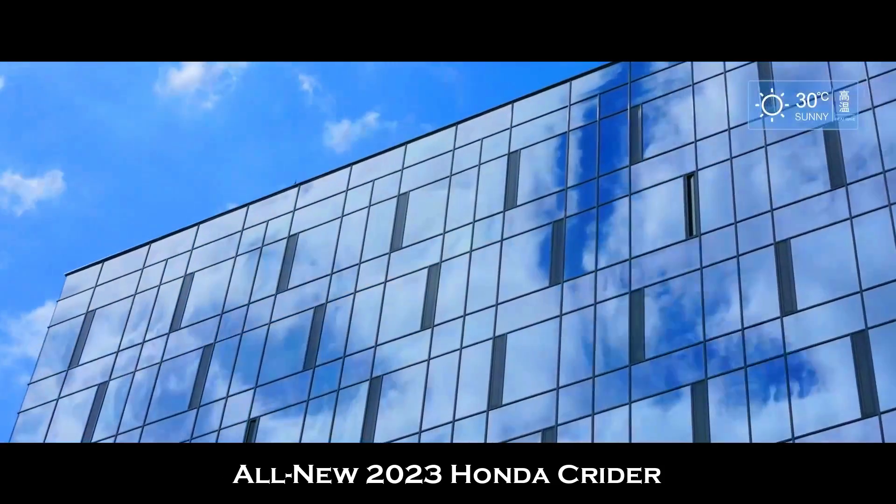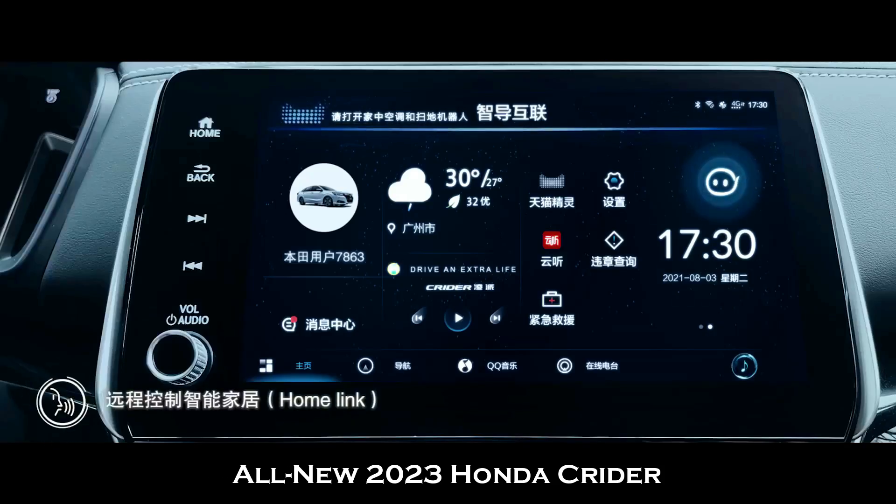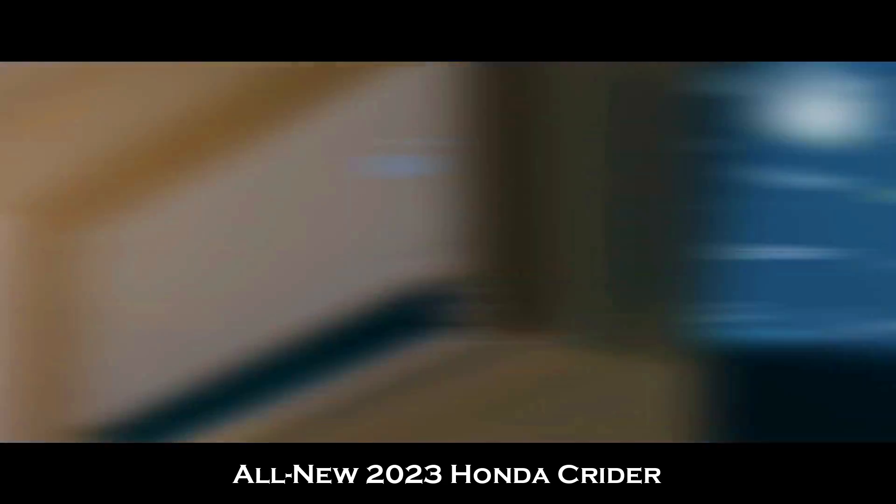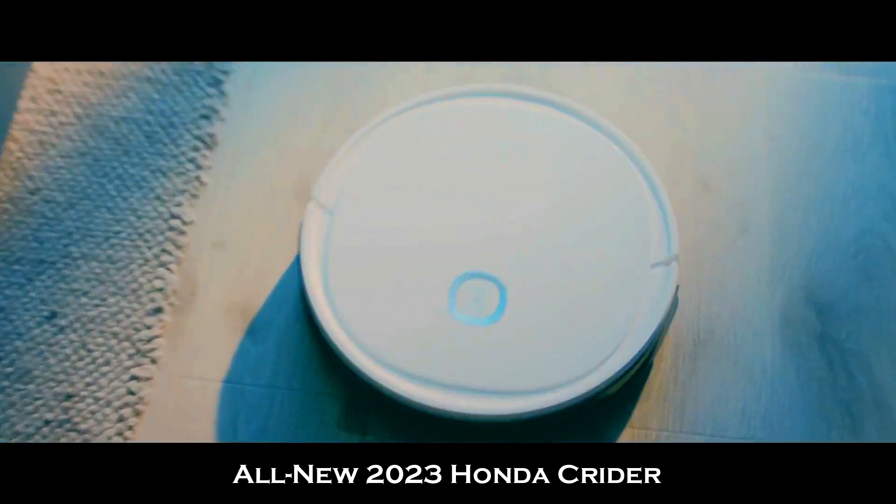The control panel of this car has an 8-inch infotainment screen. You are given Apple and Android connections. Keep in mind that this car is also available with a sensing system.